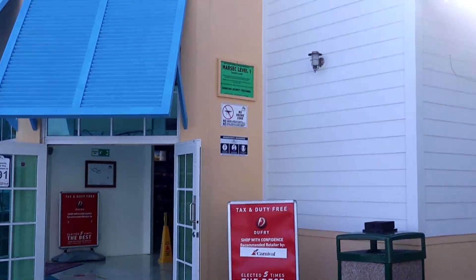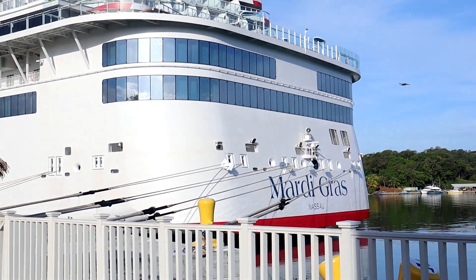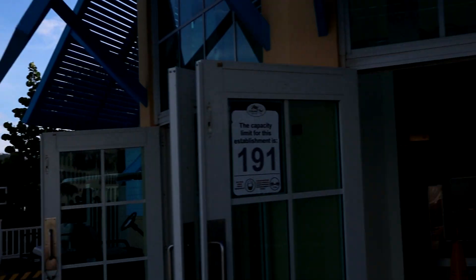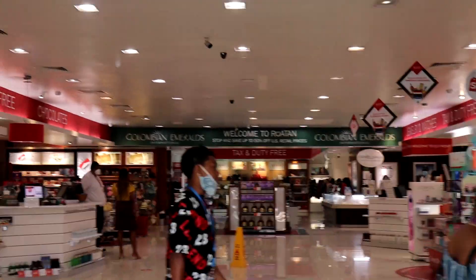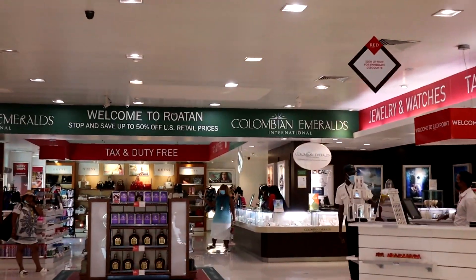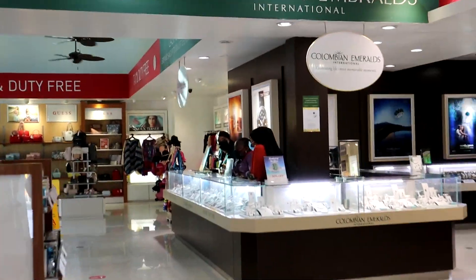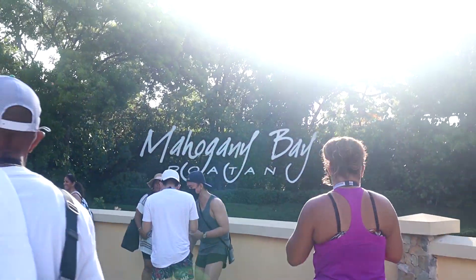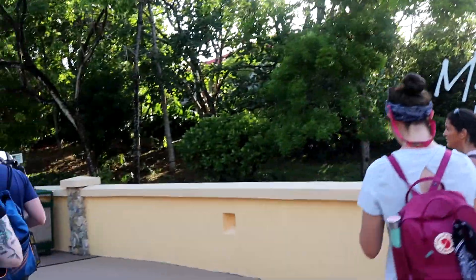All right, guys. Welcome to Honduras. We're here. There's the Mardi Gras behind me. Is a plane flying over? We're in here. There's a sign in front of me — Welcome to Roatan. I'm going to run through here quickly because I've got to hurry up and get to my excursion. The sun is shining really bright over the sign so you probably can't even see it. But we're in Mahogany Bay, Roatan, Honduras.